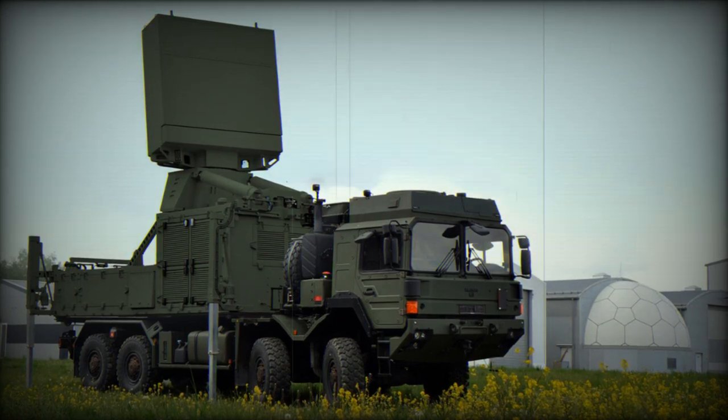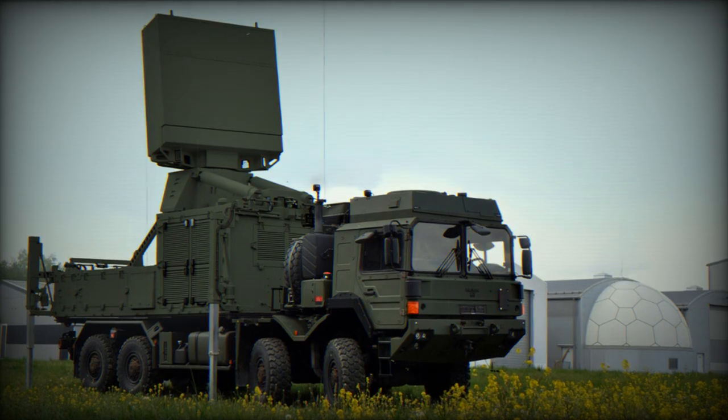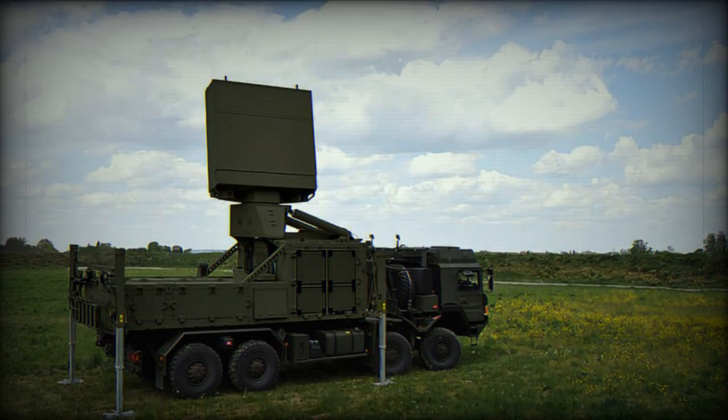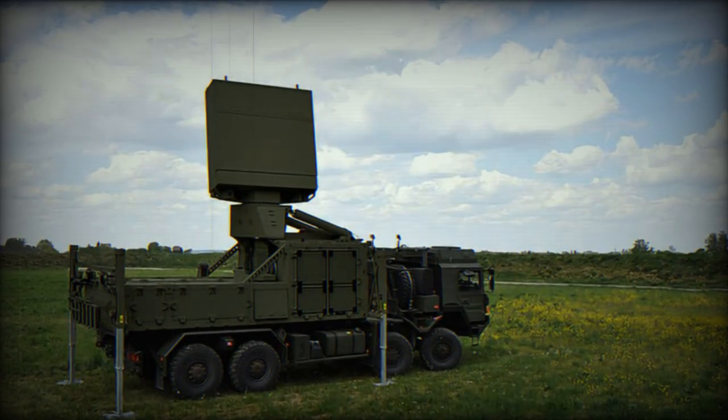Defense and non-defense radar systems have been part of the company's core competencies since the 1950s. Today, Hensoldt radar systems are in operational use around the globe in surveillance, reconnaissance, air defense, and air traffic control applications.